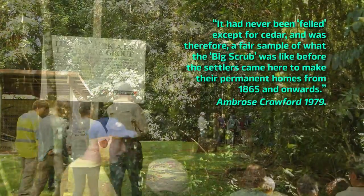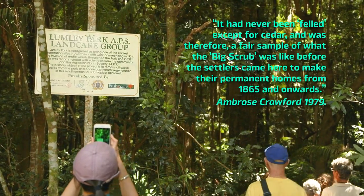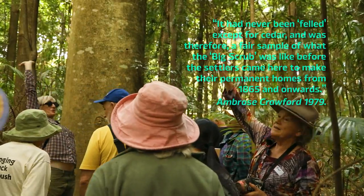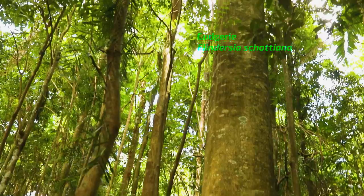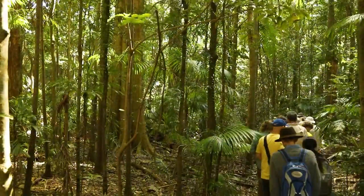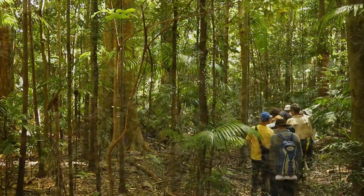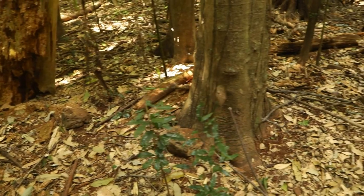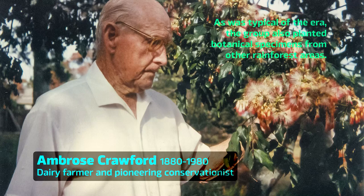Ambrose led a delegation convincing Tintumbar Shire Council to keep the 1.7-hectare patch of weed-infested rainforest as a preserve for native trees. His regular working bees, the first in December 1935, attracted a loyal band of locals. For the next 40 years, until Ambrose retired aged in his 90s, he and his colleagues slowly and steadily unlocked the natural resilience of this rainforest remnant.